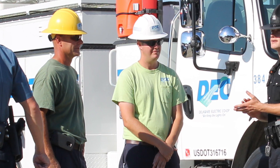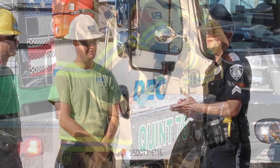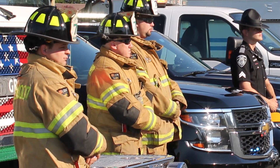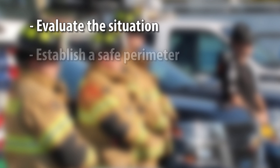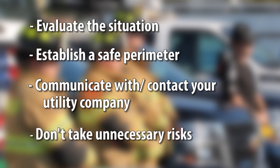There are so many factors when dealing with electricity, but knowing when and how to proceed can mean the difference between life and death. By having an open line of communication with you and your teams, we can ensure safer conditions for everyone involved. When on the scene, always remember to evaluate the situation, establish a safe perimeter around the scene, communicate and contact your utility company when electricity is involved, and don't take any unnecessary or uninformed risks.